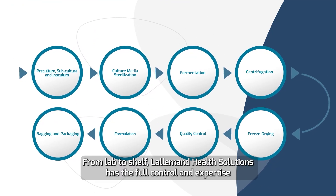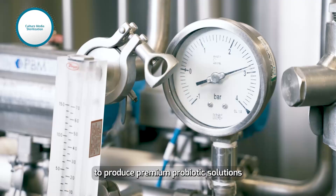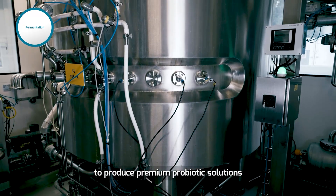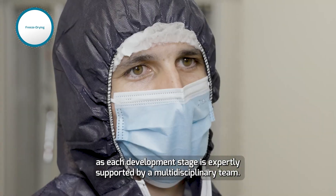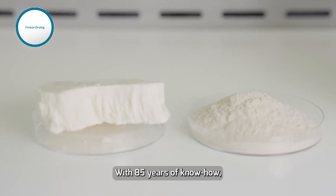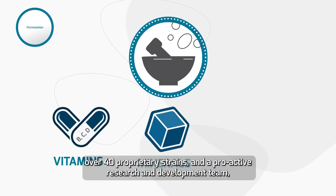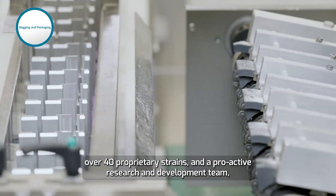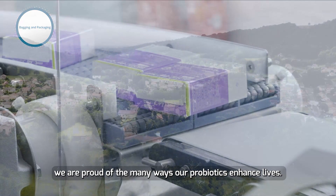From lab to shelf, Lallemand Health Solutions has the full control and expertise to produce premium probiotic solutions, as each development stage is expertly supported by a multidisciplinary team. With 85 years of know-how, over 40 proprietary strains, and a proactive research and development team, we are proud of the many ways our probiotics enhance lives.